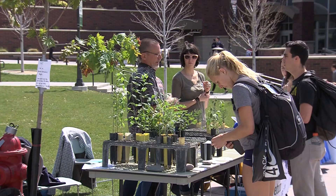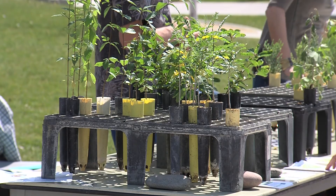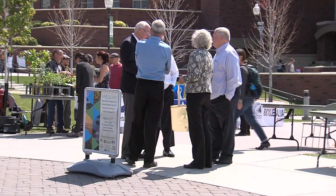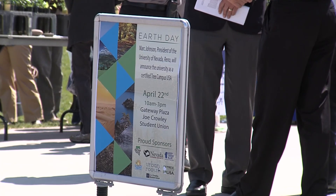As campus expanded, it was landscaped to conform to people's image of what a campus should look like. It took many years for the University of Nevada to look the way it does today. An Arboretum committee was formed in 1968, and now in 2015, the school is recognized on both a state and national level for its beautiful scenery.